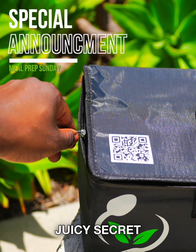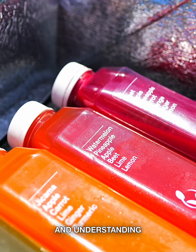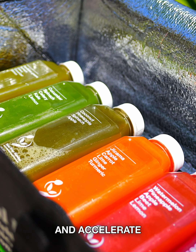We are thrilled to announce a juicy secret here at Meal Prep Sunday: our new line of pressed juices. After listening to our clients and understanding how to better aid their fitness goals, we've decided to do the research and create these juices to enhance and accelerate their fitness journey.